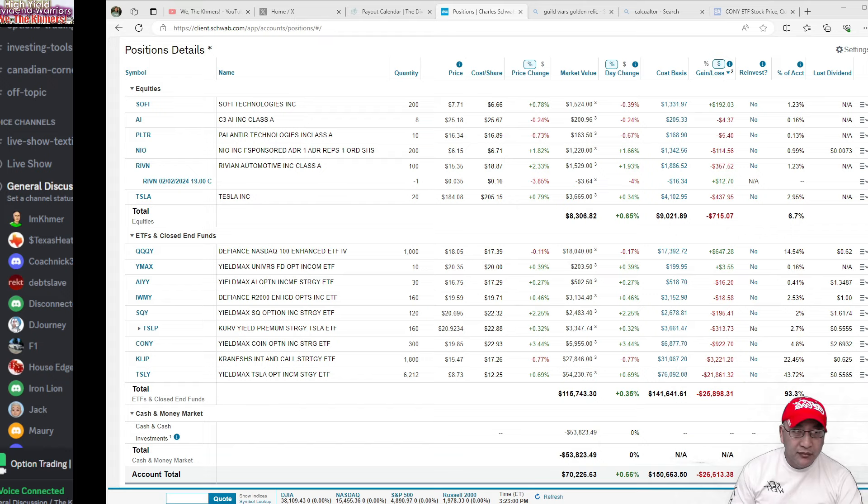A lot of people do this during earnings — they guess whether the stock is going up. The day before earnings, they'll buy the call, and if it goes up 15-20% after earnings, they just made a lot of money. They don't even own a share; they just spent money on the contract. That is the trade.